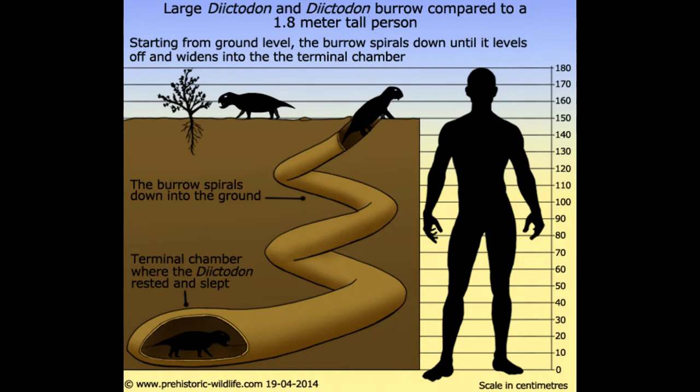Dictodon burrows typically spiraled down up to 6 feet into the ground before leveling off to a thermal chamber, where pairs of Dictodon would have slept, groomed each other, and reared young. Although Dictodon did not build interconnecting burrows with others of its species, evidence suggests that large numbers would have gathered and burrowed in close proximity to one another in a fashion similar to modern-day gophers. This unique adaptation and lifestyle allowed Dictodon to be one of the most successful synapsids throughout the late Permian period.